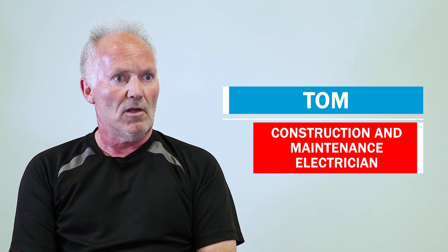My name is Tom. I'm a 309A construction and maintenance electrician.